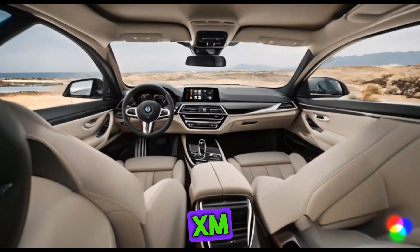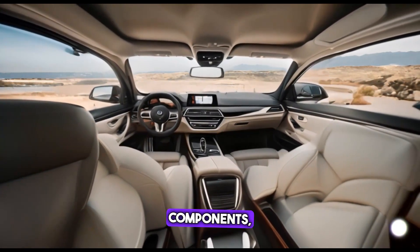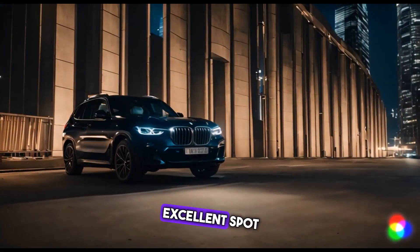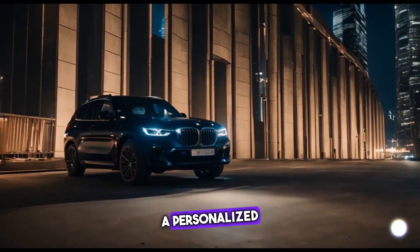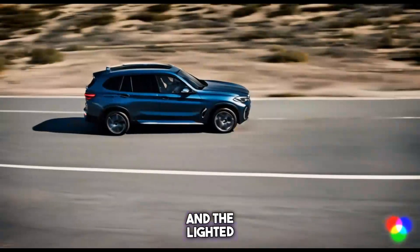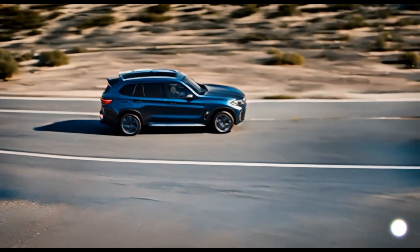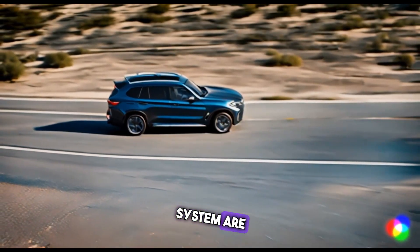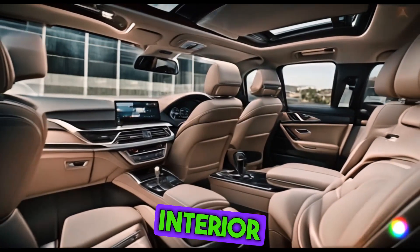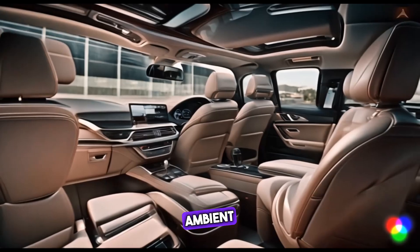The inside of the XM is all about performance and luxury. Top-notch components, cozy seating, and cutting-edge technology make it an excellent spot to be. A personalized touch is added by the custom trim options and the illuminated XM logo. The digital instrument cluster and infotainment system are excellent.